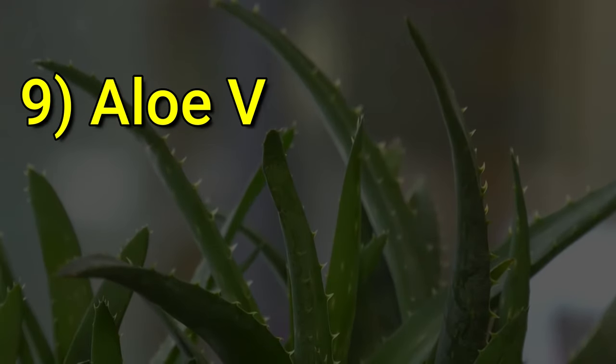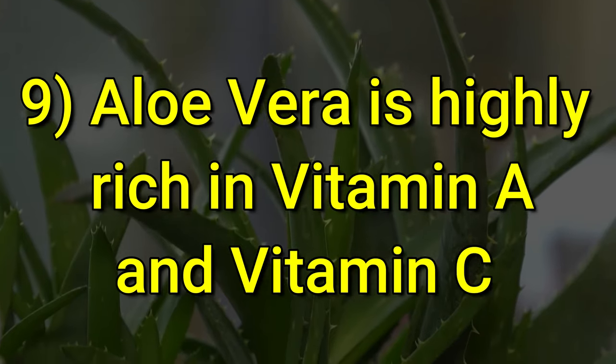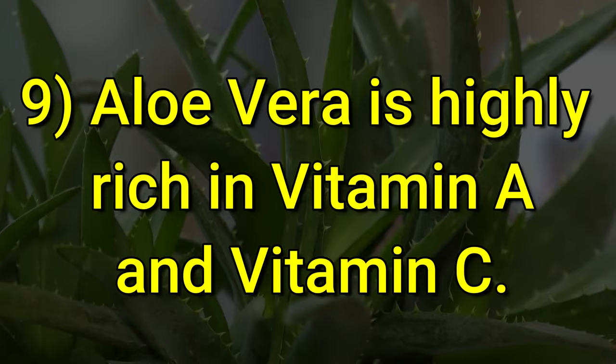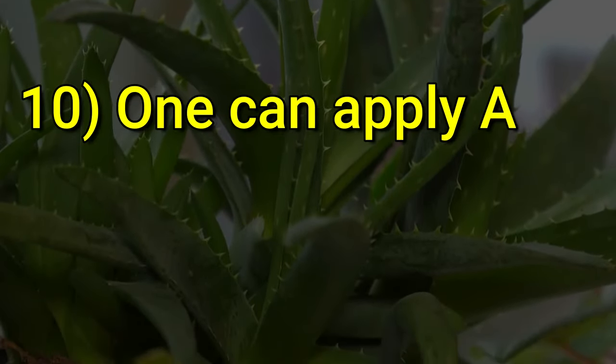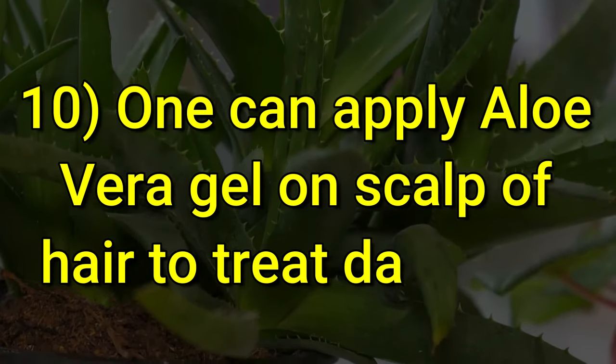Aloe vera is highly rich in vitamin A and vitamin C. One can apply aloe vera gel on the scalp of hair to treat dandruff.